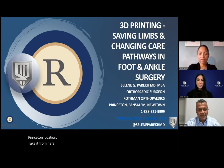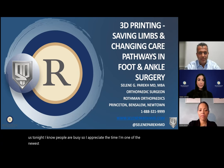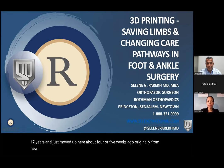Thanks, Natalie. Thank you everybody for joining us tonight. I know people are busy, so I appreciate the time. I'm one of the newest foot and ankle surgeons to join Rothman. Although I'm new to Rothman, I'm not new to practicing medicine. I was down in North Carolina for 17 years and just moved up here about four or five weeks ago. Originally from New Jersey and I trained in Philadelphia, so in many ways I'm back home.